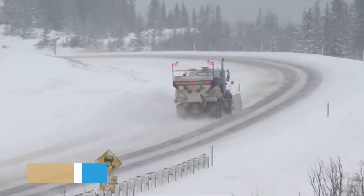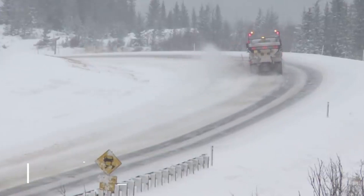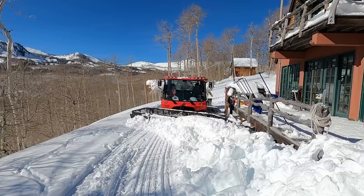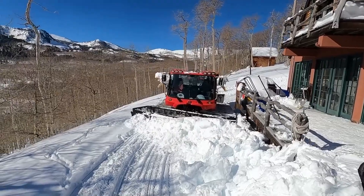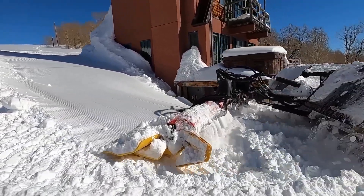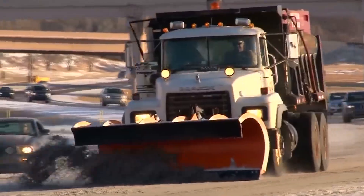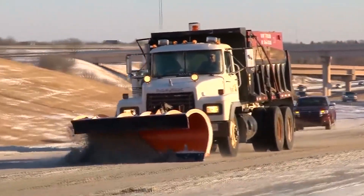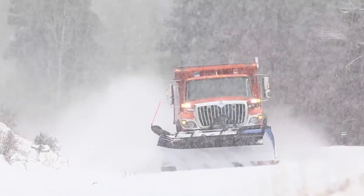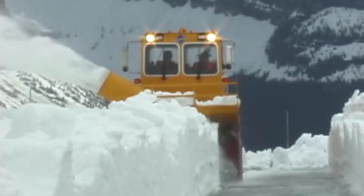Third, we have the Snowplow. This might not be the most exciting vehicle on the list, but it's definitely one of the most useful. Snowplows are used to clear roads, sidewalks, and parking lots of snow and ice. With their massive blades and powerful engines, they can quickly clear large areas of snow, making it much easier for people to get around during the winter months. Snowplows can be found in a variety of sizes and designs, from small pickup truck mounted plows to large heavy-duty plows attached to dump trucks or other commercial vehicles.